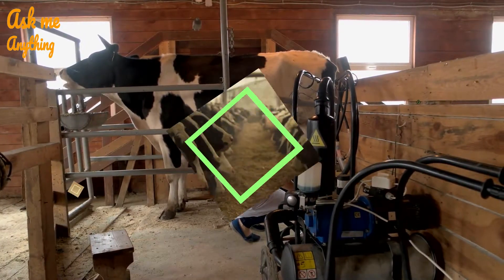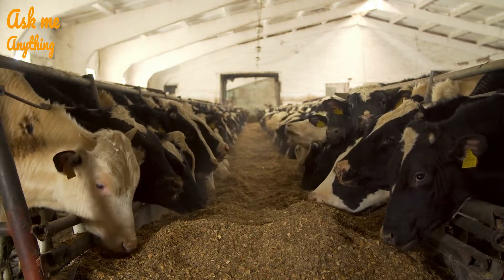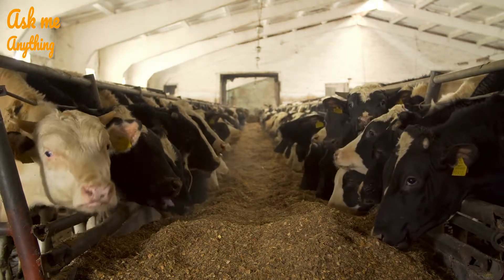There are four things that can affect a cow's milk production. Feed: the more food a cow has access to eat, the more milk it will produce.